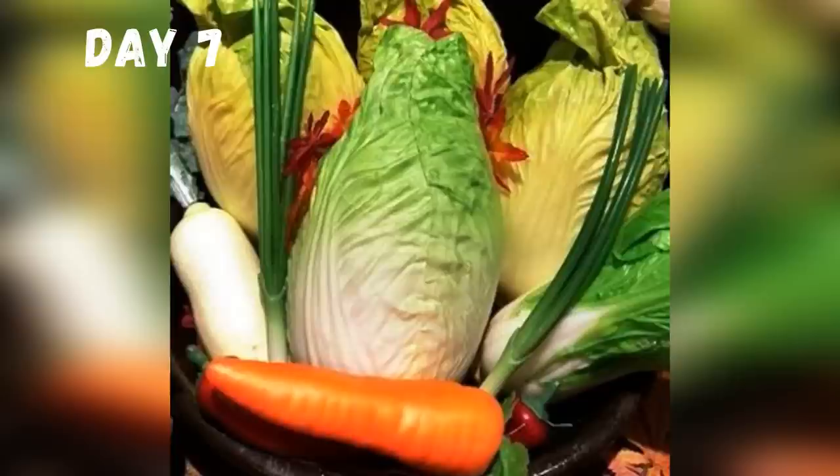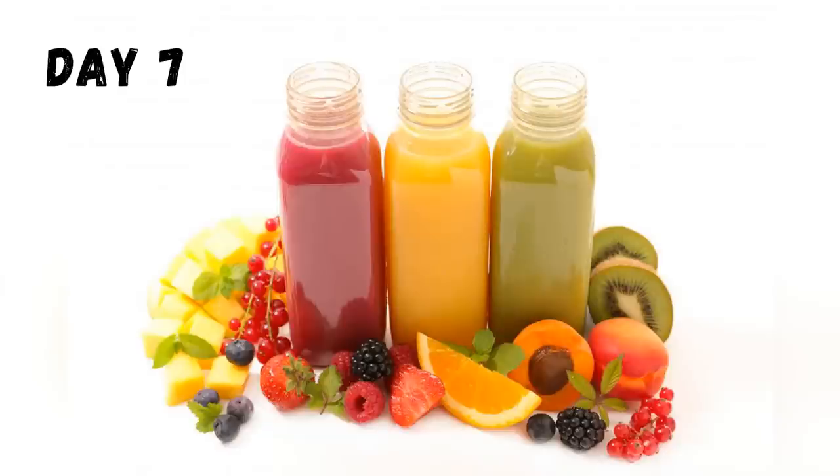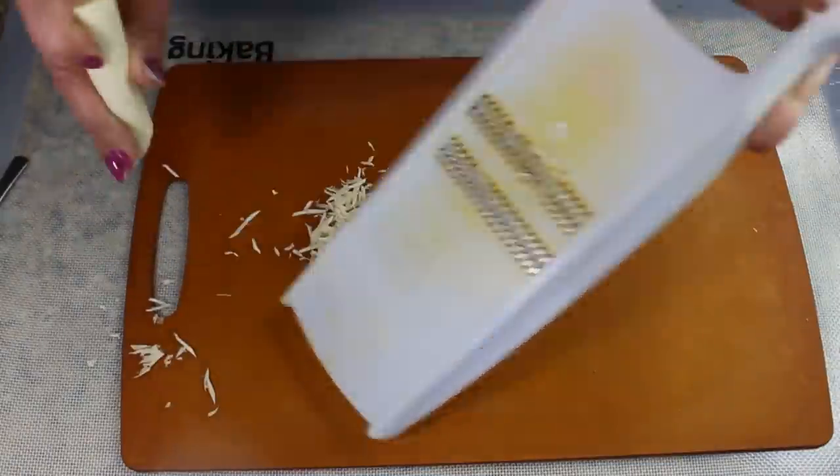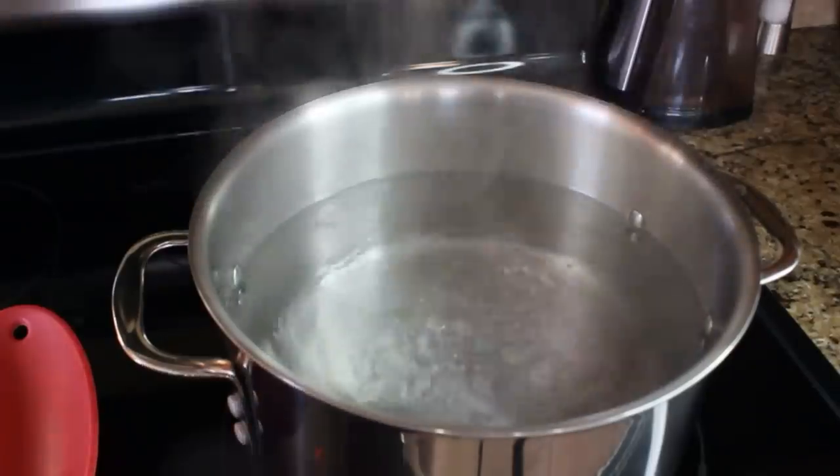On day seven, you can have a small bowl of brown rice with some vegetables and some unsweetened fruit juice. And don't forget your soup! And with that, we're done with our prep work and finally ready to make our cabbage soup.